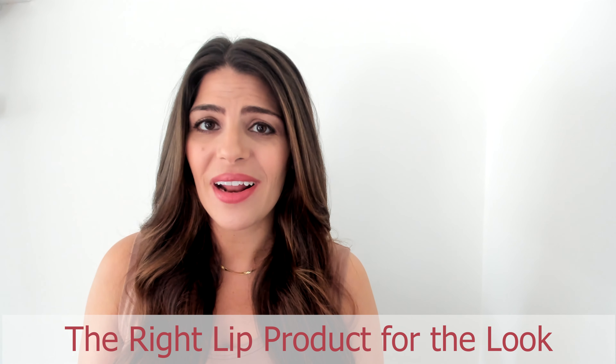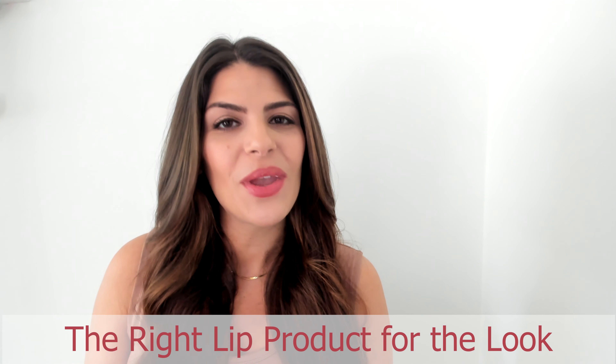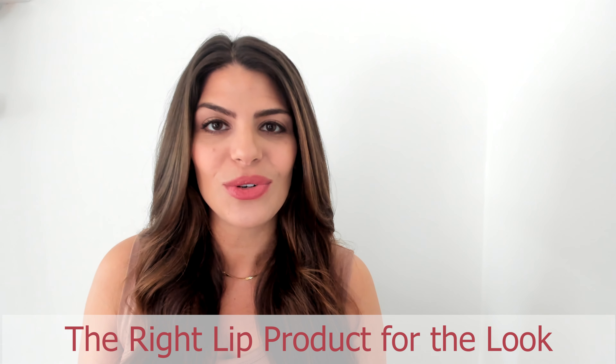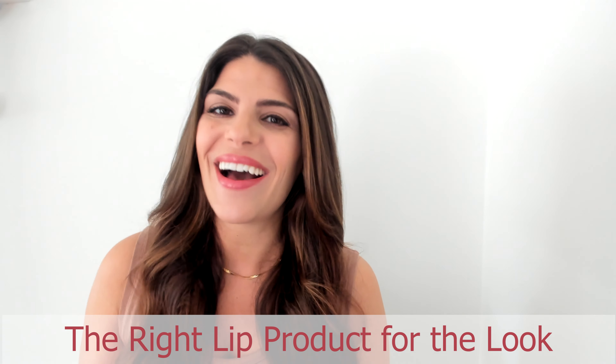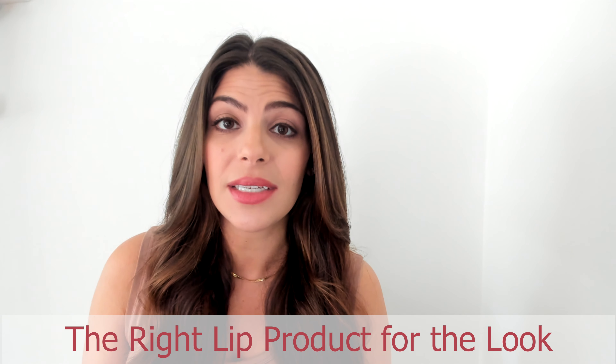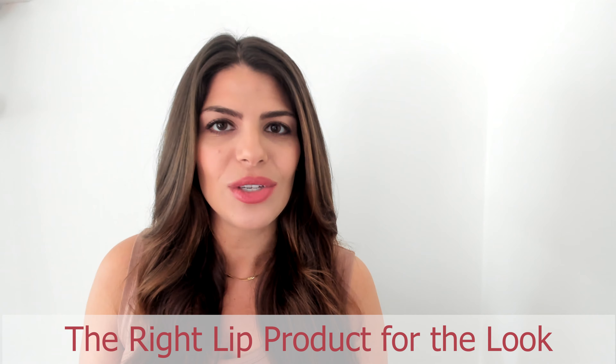Are you looking for the right lip product for the look you're trying to achieve? Whether you are a lip guru or really like to stick to the naturals and looking for something new, I have got you covered in this video because I'm giving you the scoop on which type of products can achieve the hottest trends you're seeing today and also cover the basics.